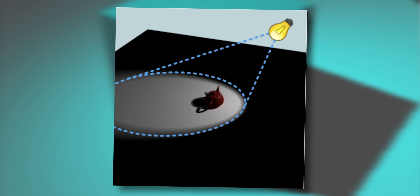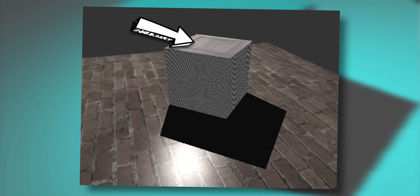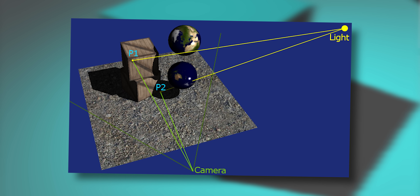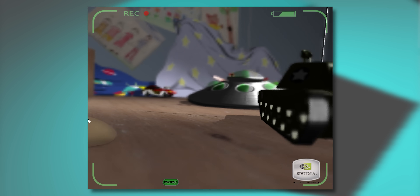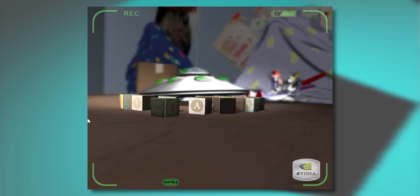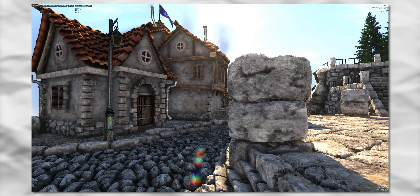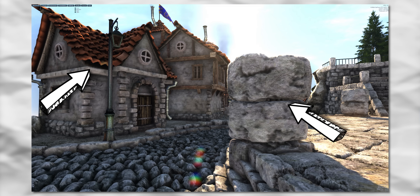Before ambient occlusion, games would just use shadow mapping, which renders the image from the perspective of the light — everything the light can see is lit, and everything it can't see is in shadow. This works pretty well but it's very one-dimensional because it doesn't take ambient lighting into account. You get obvious hard shadows but not the little bits of shadow on a complex object that add depth and contrast to the image. Here's a scene using just normal shadow mapping, and here's a scene using ambient occlusion to complement it — there's quite a bit more contrast because of all the little shadows.